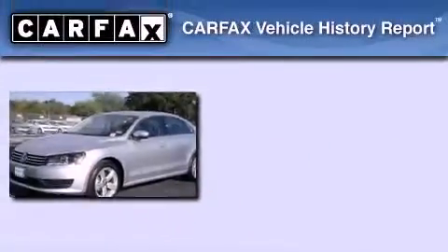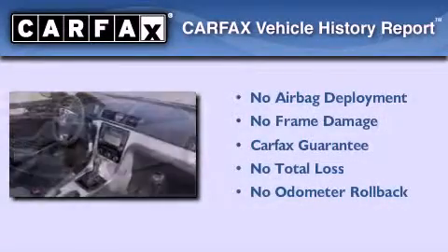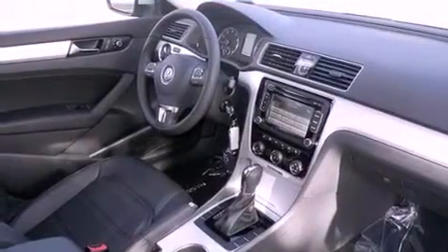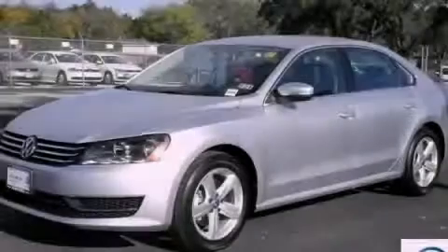Not to mention that this Volkswagen qualifies for the Carfax buyback guarantee. This automobile won't last long at this price. Call and arrange a test drive now.